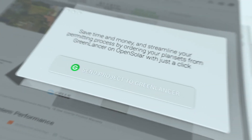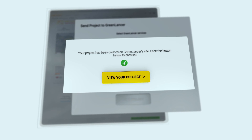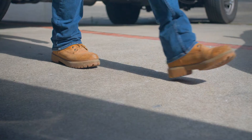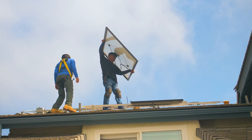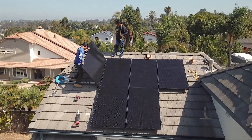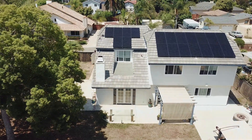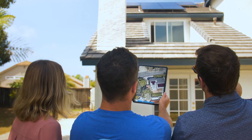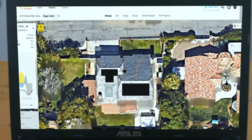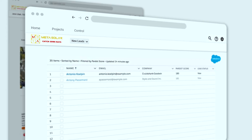End-to-end workflow includes project permitting and install management. World-leading accuracy means excellent installation and reliable system performance, which means happy customers referring friends. Managed in your CRM through the OpenSolar API.